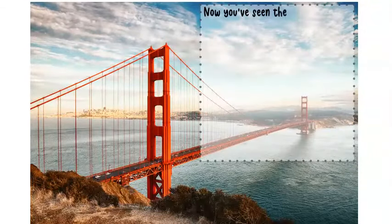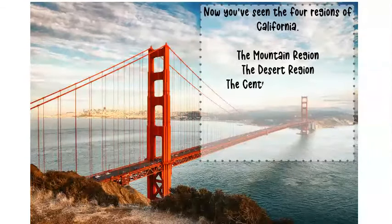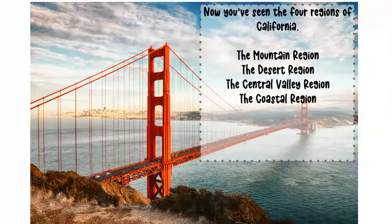Now you've seen the four regions of California: the mountain region, the desert region, the central valley region, and the coastal region.